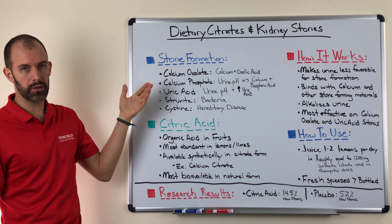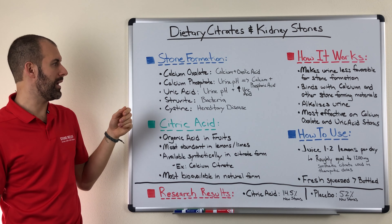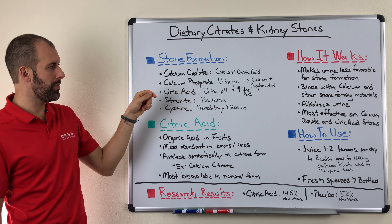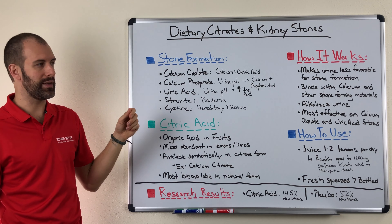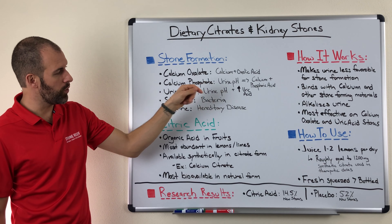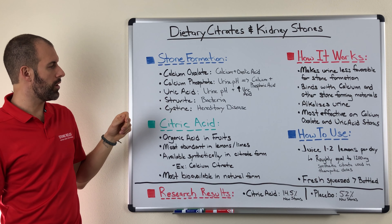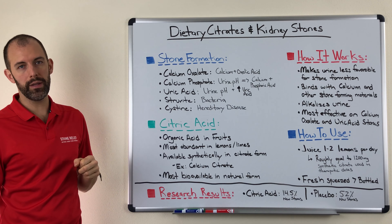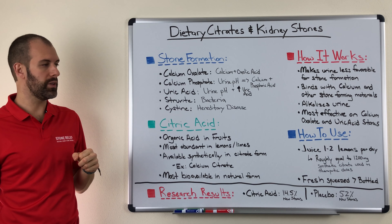Calcium oxalate stones are the most prevalent — these are a result of calcium binding with oxalic acid in the body. Calcium phosphate stones are a result of an alkaline urine pH plus calcium and phosphoric acid binding. Uric acid stones are a result of an acidic pH that binds with increased levels of uric acid in the body. Struvite stones are due to bacteria, and cysteine stones are a hereditary condition that causes people to form stones quite rapidly.